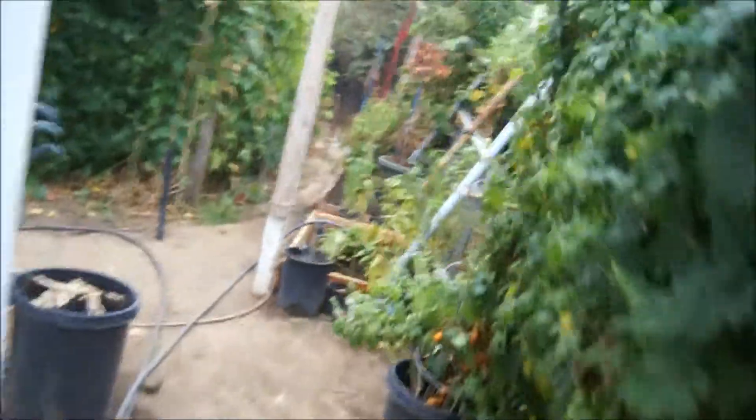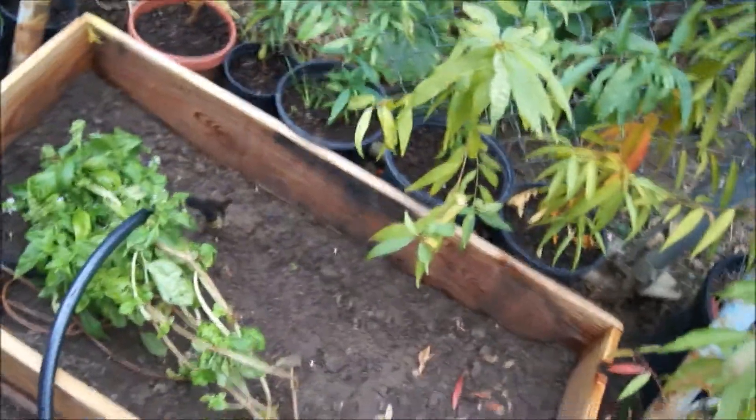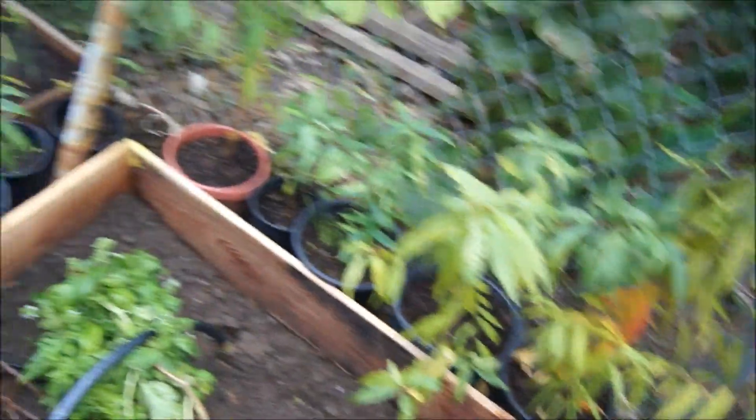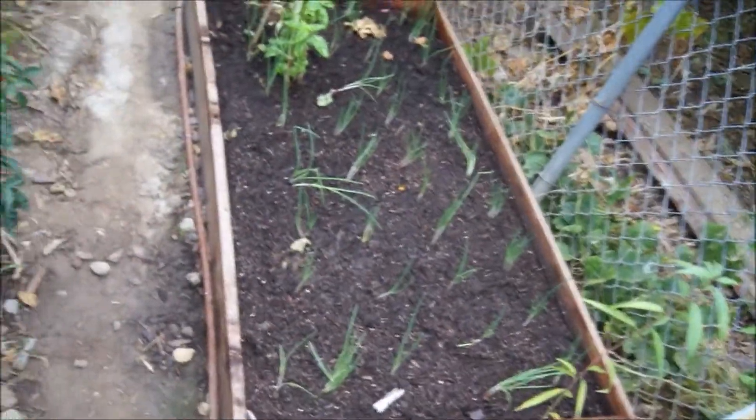Let me show you guys what I'm talking about — this bed over here. I was going to add the soil but I didn't have a car today.